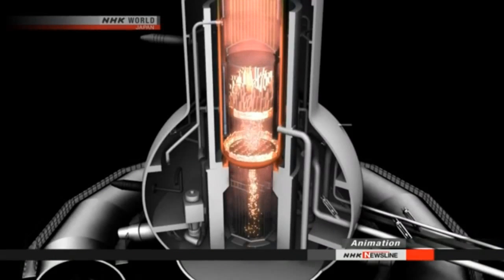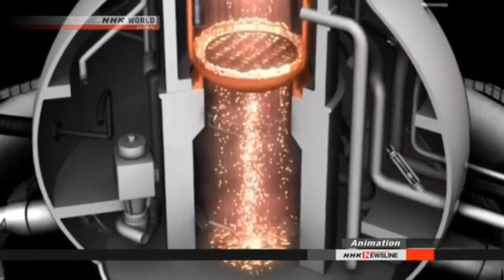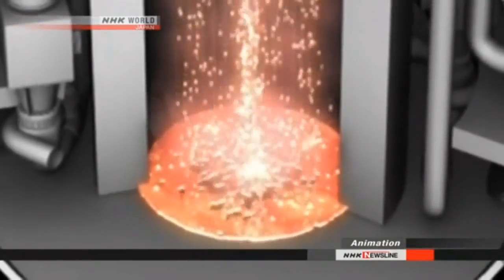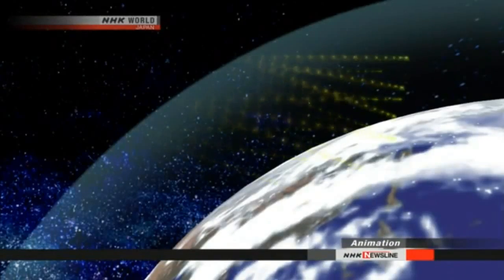Three reactors melted down after the earthquake and tsunami five years ago. Researchers believe fuel melted through the bottom of the core at the number one reactor. But until now, they didn't have a clear picture of what it was like inside the two other reactors. So they tried a device that uses elementary particles called muons, which can penetrate dense structures.